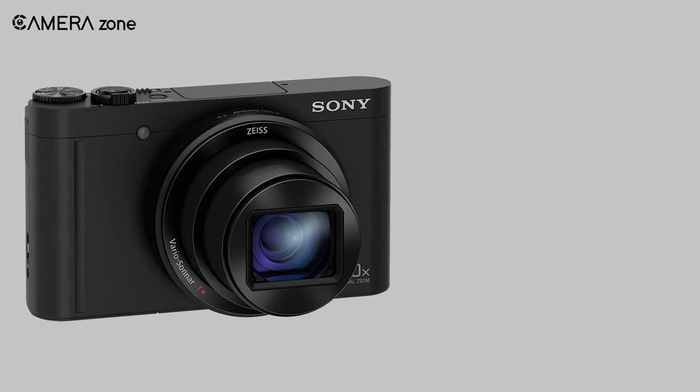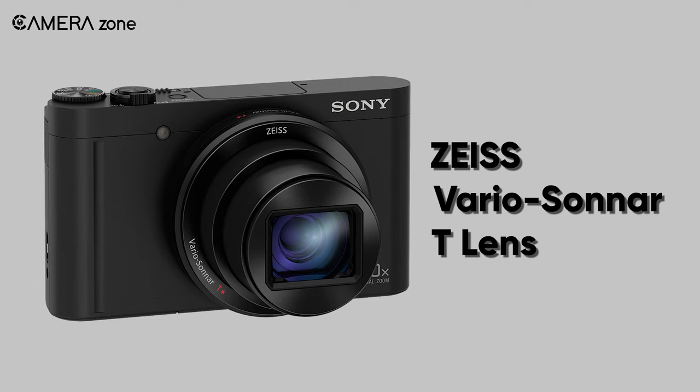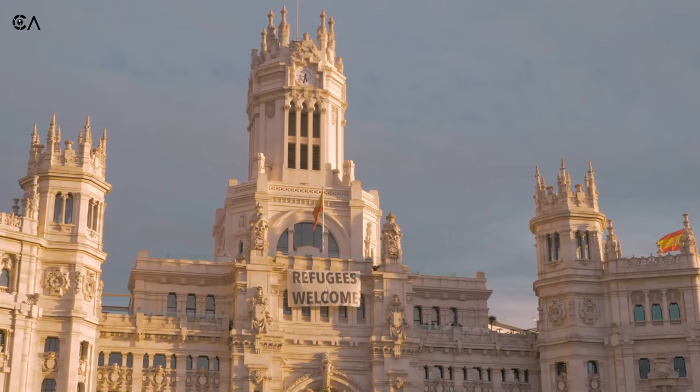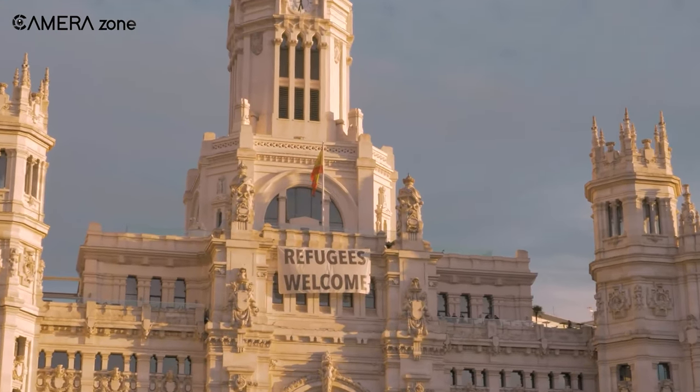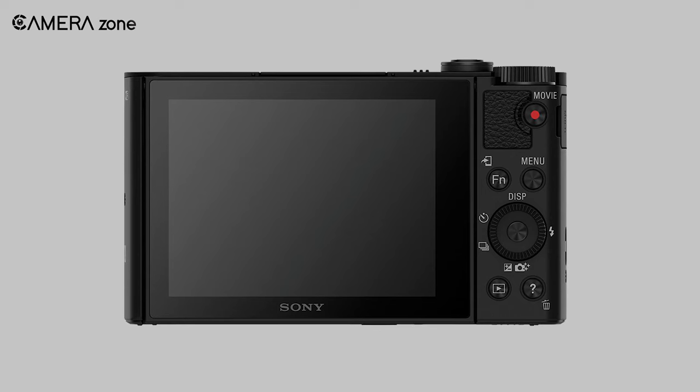One of the most prominent features of this camera is its Zeiss Vario Sonnar T lens, which has a focal length of 24-720mm equivalent. It gives you the freedom to optically zoom up to 30 times. This is particularly handy if you are a travel vlogger and need a high-zoom camera to capture distant objects.